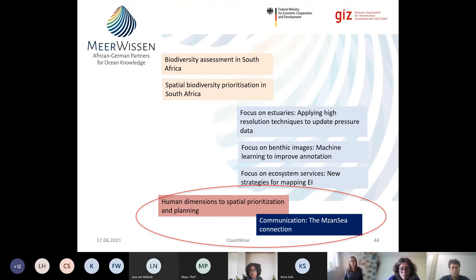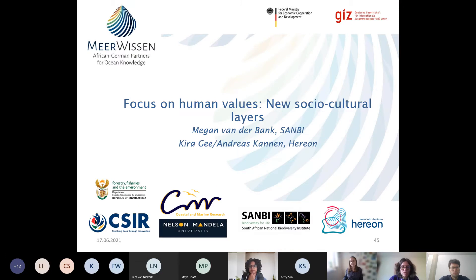We now move to the last part of our journey through CoastWise, looking at human values. My name is Megan, and I'll be discussing the human dimensions of spatial prioritization and planning in this CoastWise project. The rationale is that globally there's recognition that to achieve sustainability and effect inclusive and socially just ocean governance and marine prioritization, we need to consider the social dimensions of the socio-ecological system within which biodiversity conservation and marine planning are operationalized.